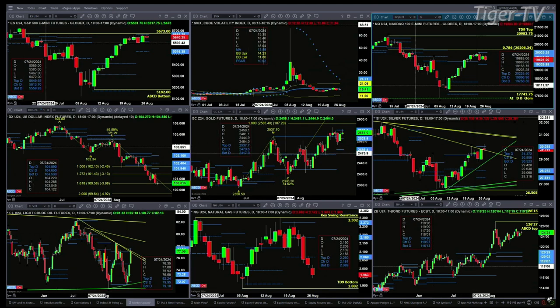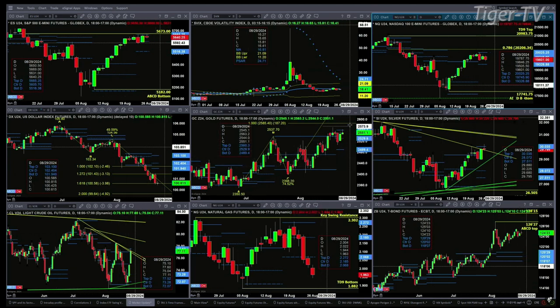Gold does have a TD nine count top, with price trading within its profile and into the resistance zone — that zone is between twenty five twenty nine and twenty five sixty. Silver is testing and rejecting the top of its daily profile at the level of thirty oh three. Today is bar number eight for silver, so we could get a TD nine count top in silver to match what we see in gold.